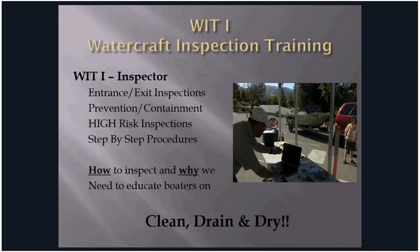WIT 1 is a one-day, eight-hour inspection course. There are different types of inspections — entrance or exit — depending on whether programs are for prevention or containment. Inspectors ask: where have you been, where are you going, and how long have you been out of the water? Based on those answers, a high-risk inspection may be triggered. The step-by-step procedures include greeting the boater, providing outreach material, explaining the purpose of the inspection, and helping the boater understand the clean, drain, and dry standard.